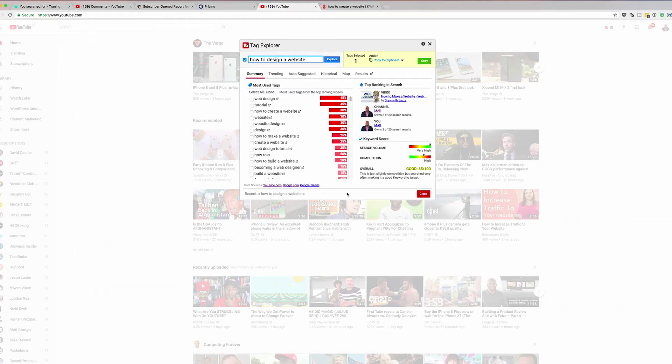I've searched for 'how to design a website' and TubeBuddy is saying the search volume is very high, which is good, and the competition is a bit high — giving me an overall indicator of 'good.' That means I can safely go and create a tutorial around that. If you're brand new, I would look for an indicator lower than 65 out of 100, because if your channel is not an authority channel you may not rank as high.